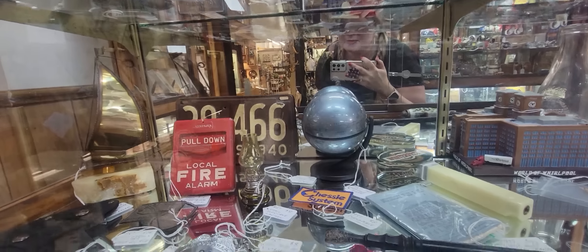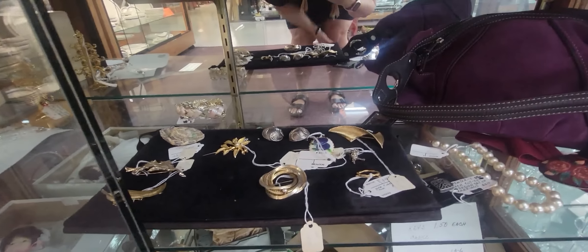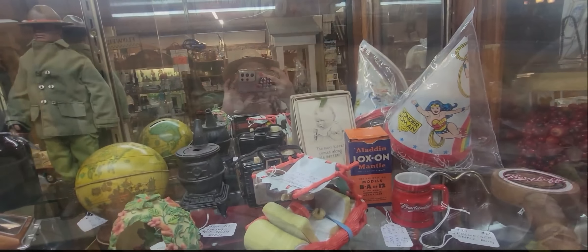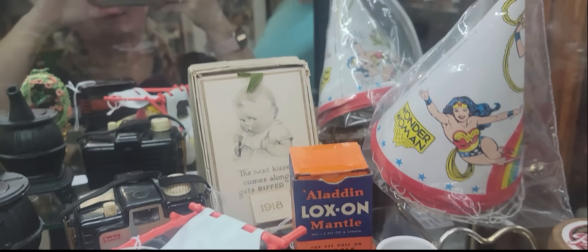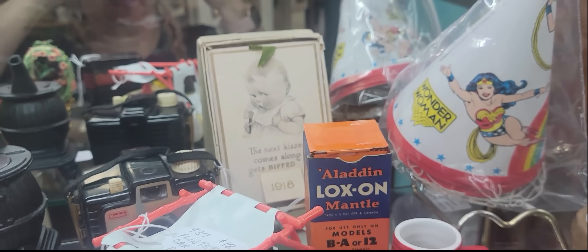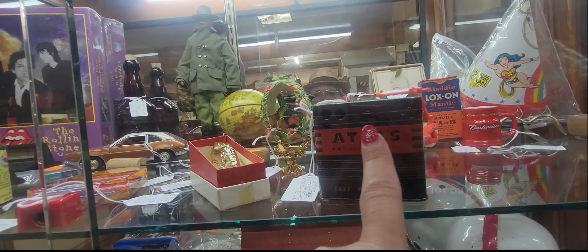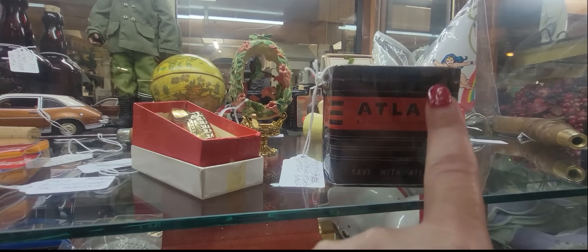There's a 1940s Illinois license plate. Mark is always looking for Indiana license plates. Down here this case is open so we can touch and feel the brooches. There's baskets right there. Look at that little baby from 1918 — it says 'the next kisser comes along gets biffed' and he's got that little axe. Look at some little Aladdin bulbs — this one is $12, and this one has great design on it, $24.